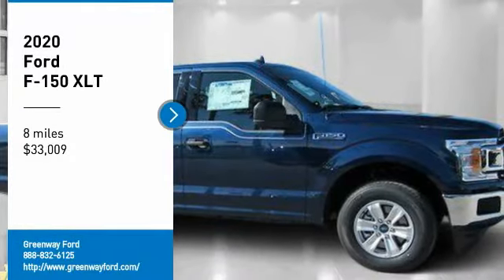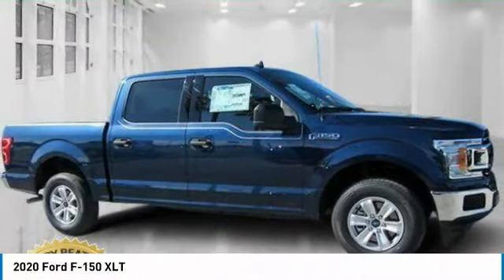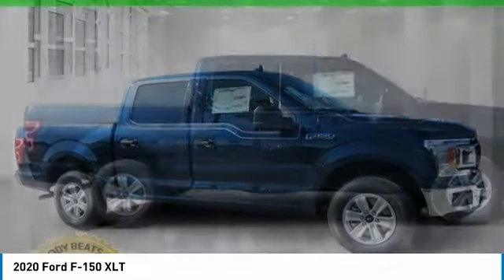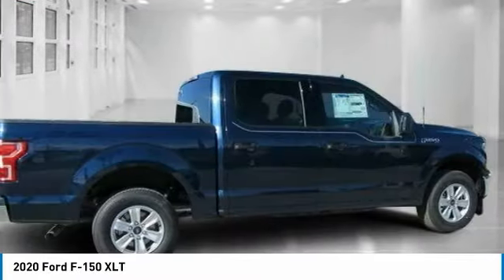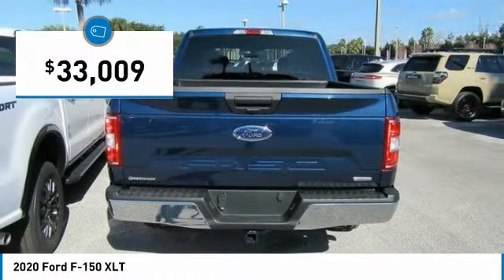Looking for the right vehicle? Check out the 2020 F-150. A Ford F-150 knows how to handle any situation. It's built to follow orders, no whining, and is priced below $35,000.